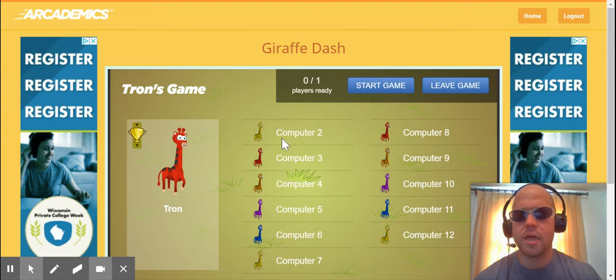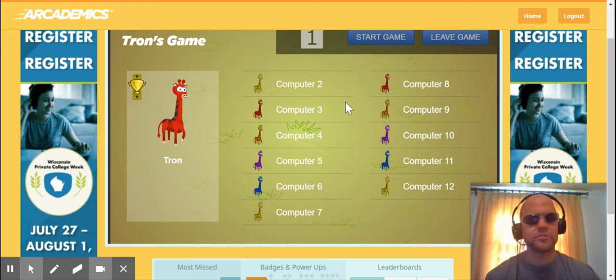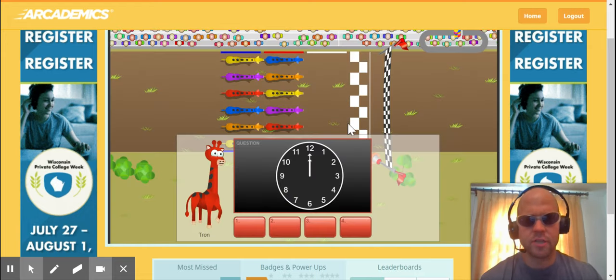Let's be the red giraffe — giraffe dash. Start game. You're going to see this gets a little difficult. If it's too hard for you, don't worry about it, try a different game.